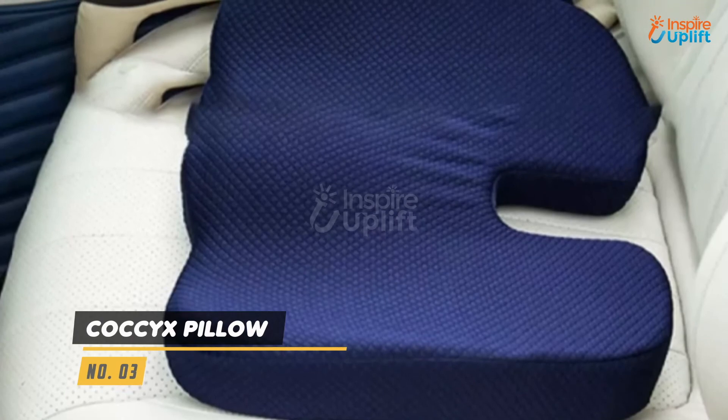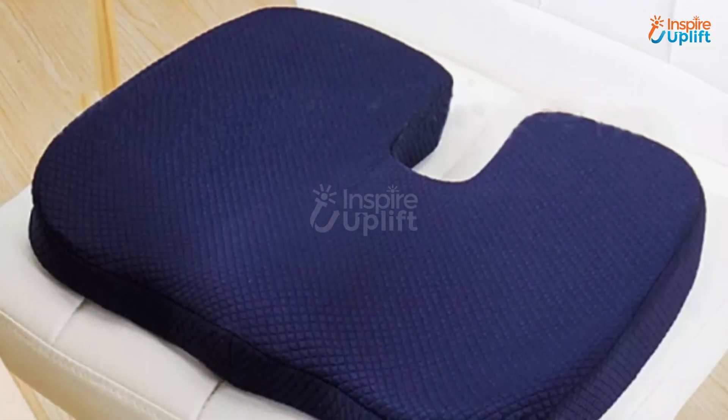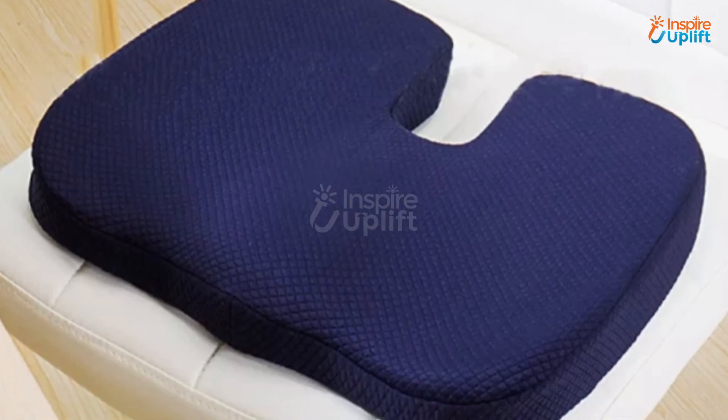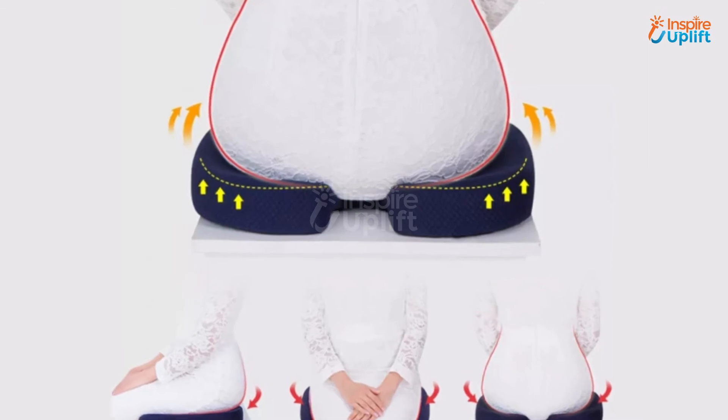At number 3 we have coccyx pillow. It is anti-slip on the back, making it suitable for placing in the car, office chair, bed, or anywhere else. It also has a W-shaped curve that can fit your mom's legs easily, keeping them relaxed and unstressed.